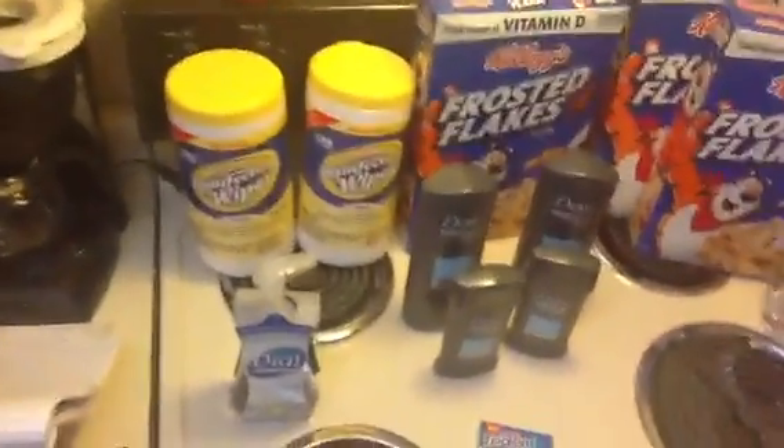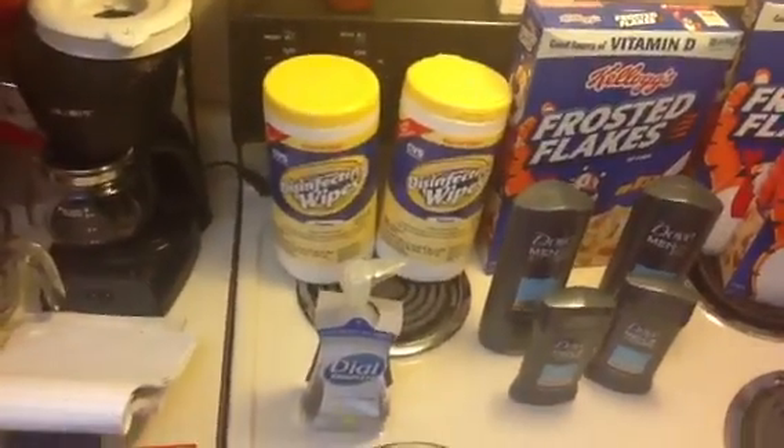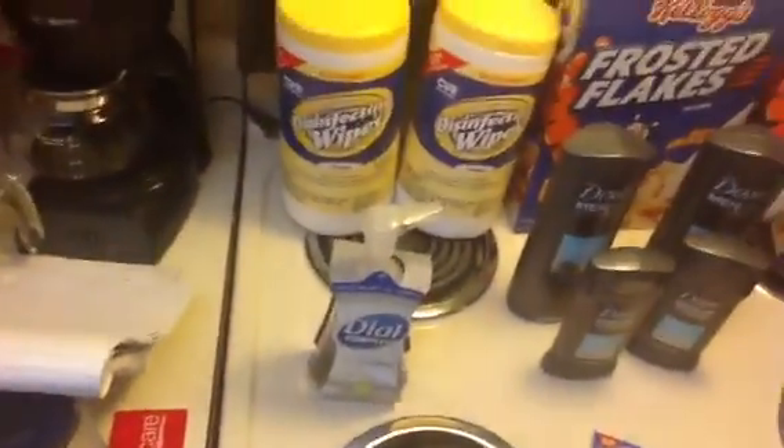I could have kept that five dollar extra buck and saved it, but I wanted to get some of the CVS brand disinfectant wipes. They're two for six dollars, three dollars each. I took the five dollar extra buck and rolled it into that, paid a dollar out of pocket. I also got a green bag on one card — that ended up being a little money maker since I got a dollar back for the green bag.